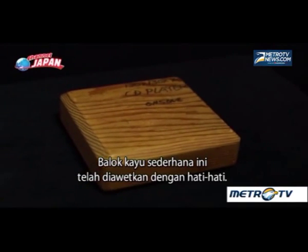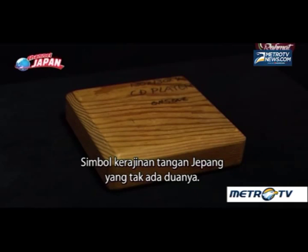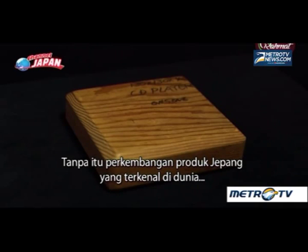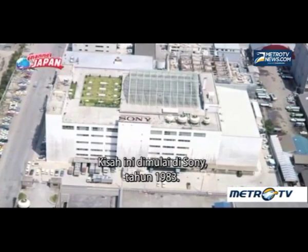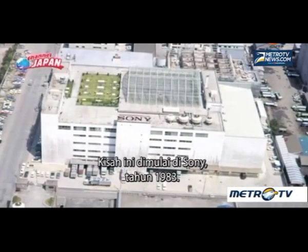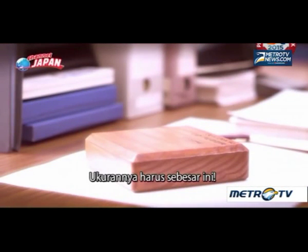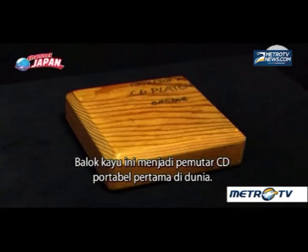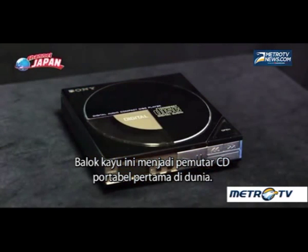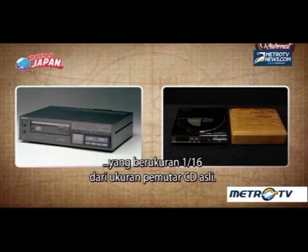This humble wooden block has been carefully preserved — an unlikely symbol of Japanese craftsmanship, without which the development of a world-famous Japanese product would not have happened. The story begins at Sony in 1983. This block of wood became the world's first portable CD player.